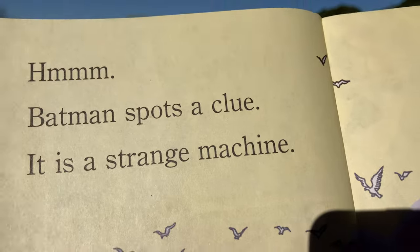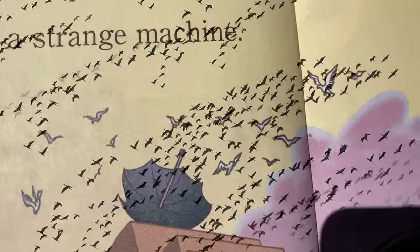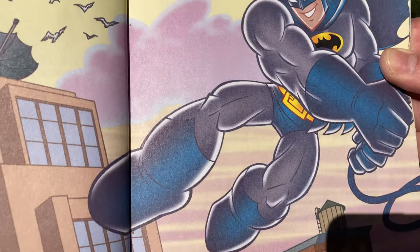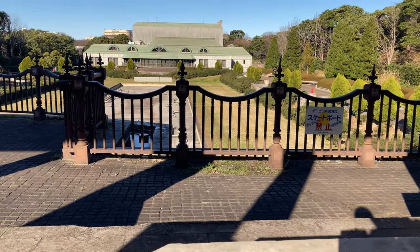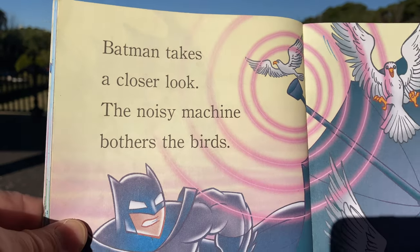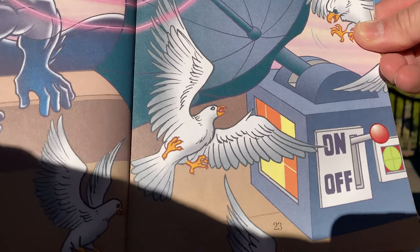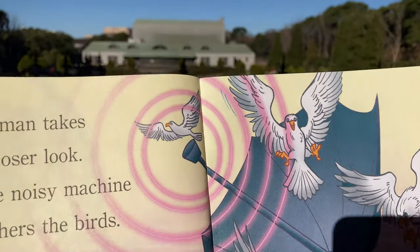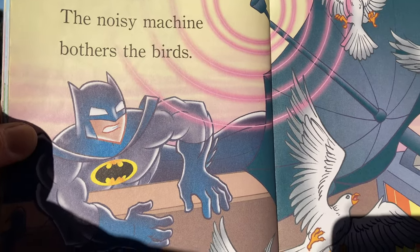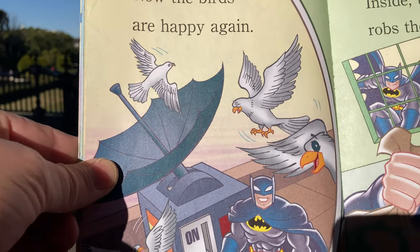Batman spots a clue. It is a strange machine. Oh, there's something up here — the birds are coming all around it, aren't they? That's what Batman has seen. Batman takes a closer look. The noisy machine bothers the birds. There's something going on with this machine — it says on and off. And the birds are having a problem with this machine. Now the birds are happy again — he turned it off.